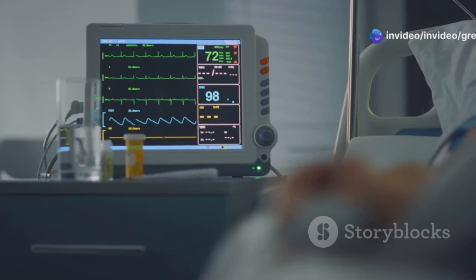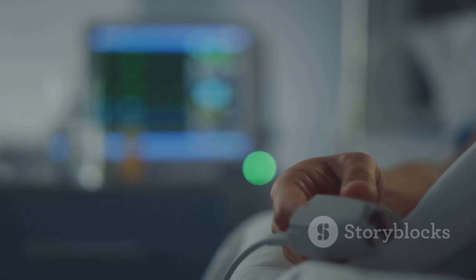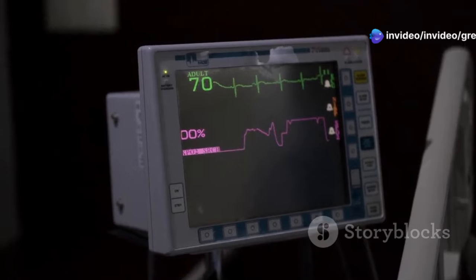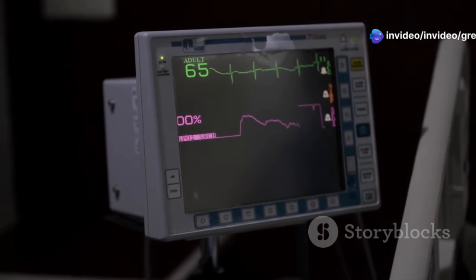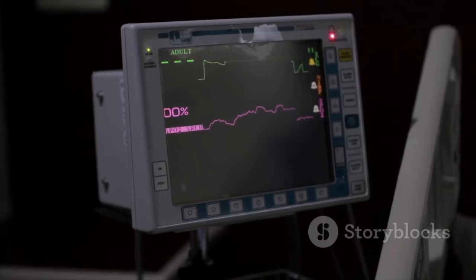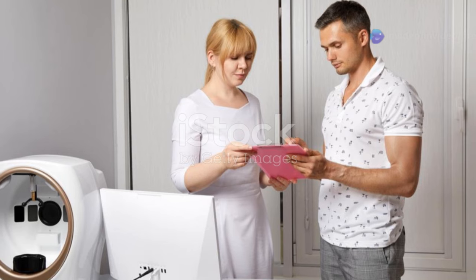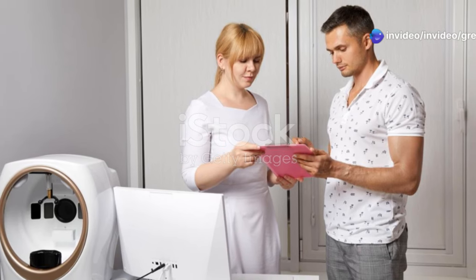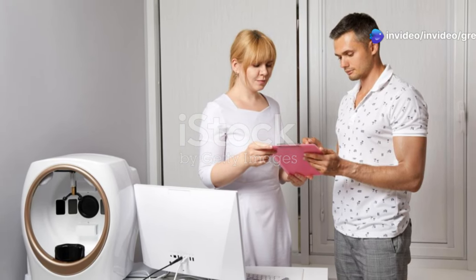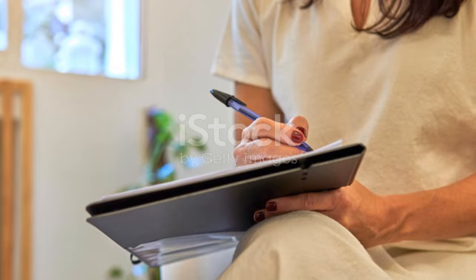Finally, Atenolol can be used to address irregular heartbeats, also known as arrhythmias. Arrhythmias can cause palpitations, dizziness, and even more serious complications if left untreated. Atenolol helps regulate the heart rhythm and prevent potentially dangerous heart rhythms. By maintaining a steady heart rate, Atenolol can help prevent complications associated with arrhythmias. It's vital to consult with your doctor to determine if Atenolol is appropriate for your specific condition and to discuss any potential risks or benefits.